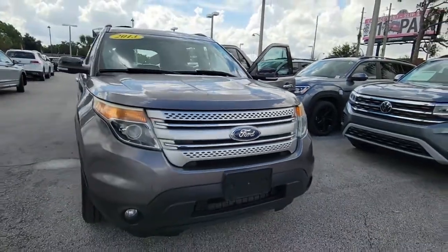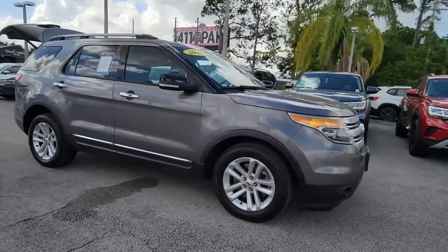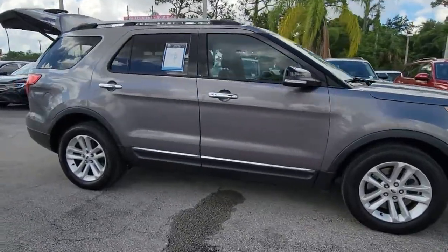Enjoy the view of this 2013 Ford Explorer. With less than 200,000 miles on the odometer, this vehicle provides excellent value.